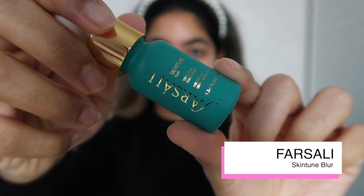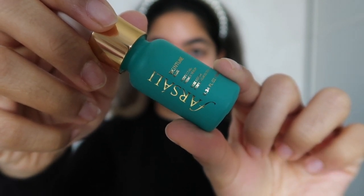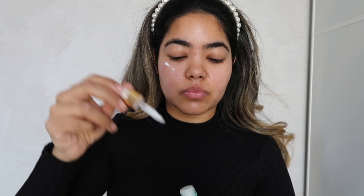Moving on to priming, I'm using the Posale Skin Tune Blur. I personally don't prime every single day — it just depends if firstly I have the time in the morning, and secondly if it's a special occasion or I want my makeup to last a lot longer than it usually does, then I'd go ahead and prime.